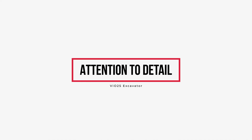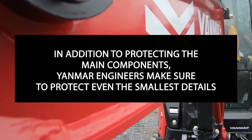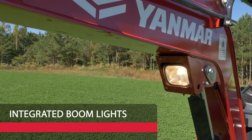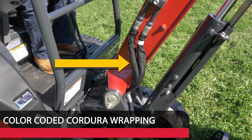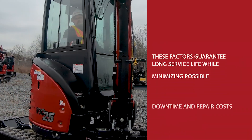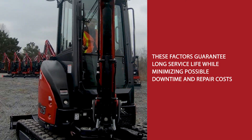In addition to protecting the main components, Yanmar engineers make sure to protect even the smallest details. Boom lights are integrated into the boom and not side mounted. Hydraulic hoses are wrapped in rugged Cordura material and color coded for ease of recognition, maintenance, and durability. A shield on the main blade cylinder provides protection from debris. Together, all these factors guarantee long service life while minimizing possible downtime and repair costs.